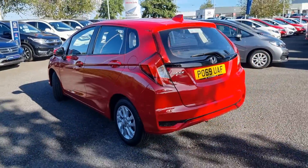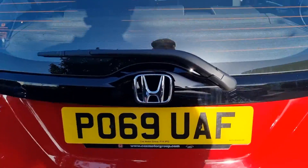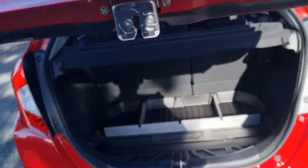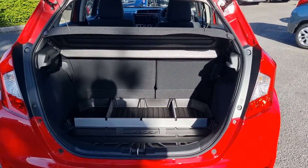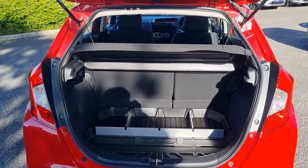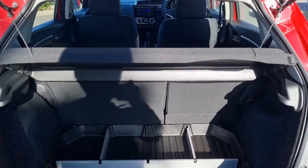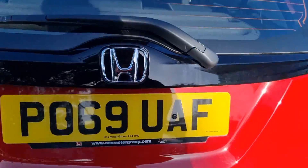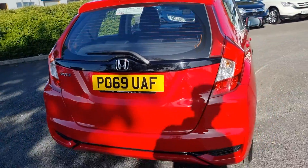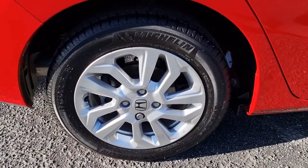This is a 69-plate and it does only have a thousand miles on the clock, meaning the customer purchased the vehicle with a premium pack in the boot, as you can see, and due to Covid perhaps didn't get to drive it. Moving around, we do have rear parking sensors, as you can see, and the rear alloy just here.